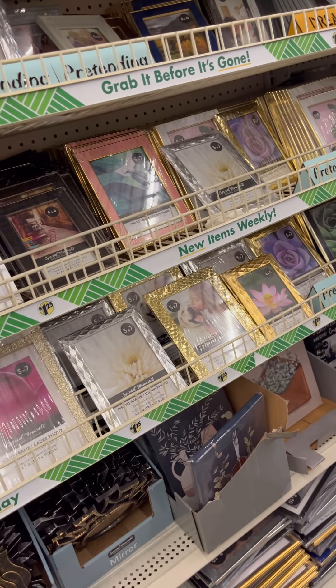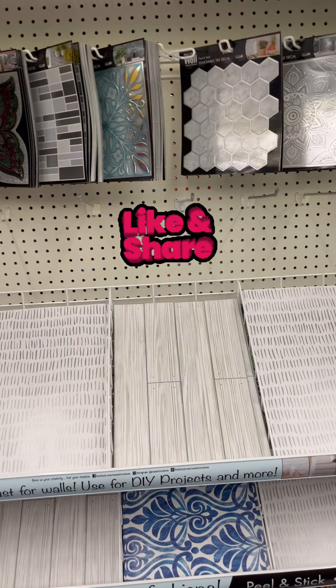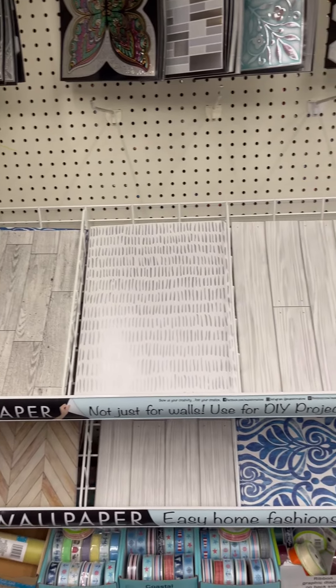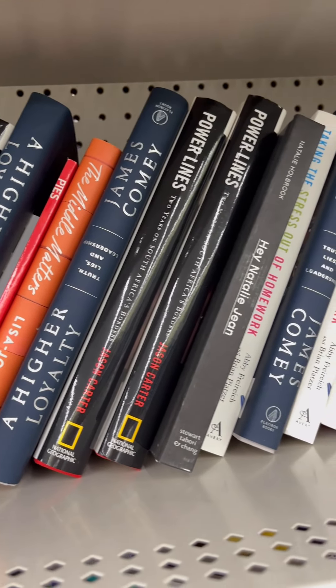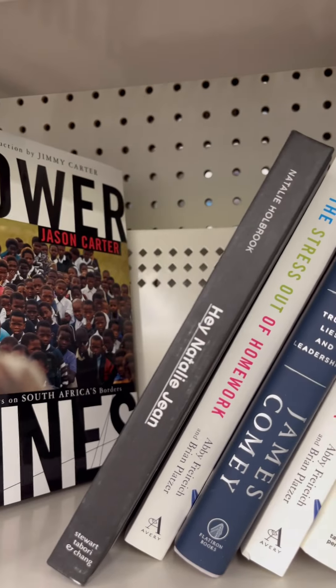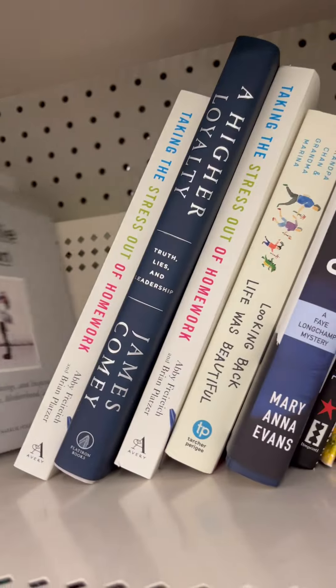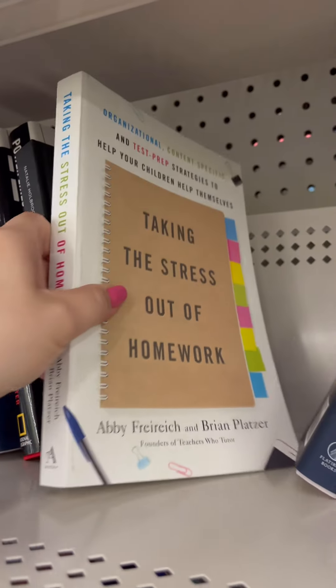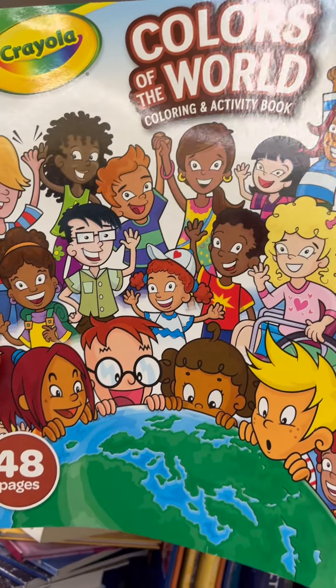I'm gonna check out their book aisle and then I'll end this. I'm loving the fact that Dollar Tree keeps bringing wallpaper back into their stores — you could do so many endless ideas with it, very cool. Skimming through their books real quick. Oh — do not buy this at Walmart, you can get it at Dollar Tree for $1.25, because at Walmart it's like three something. Here's a couple more.